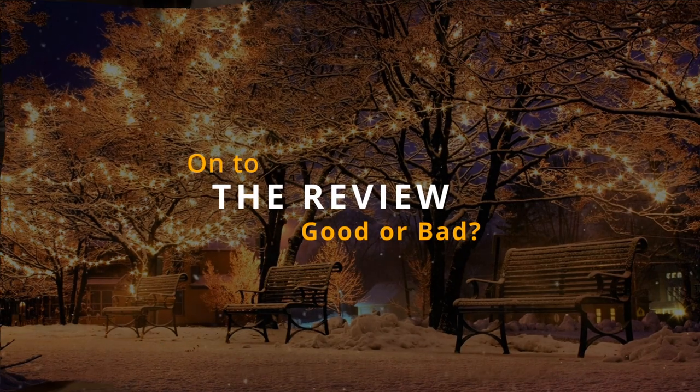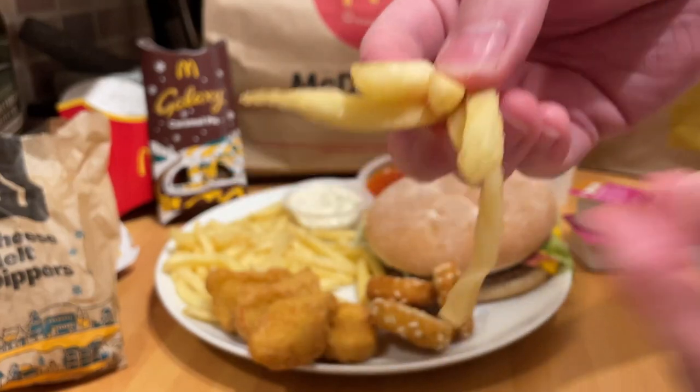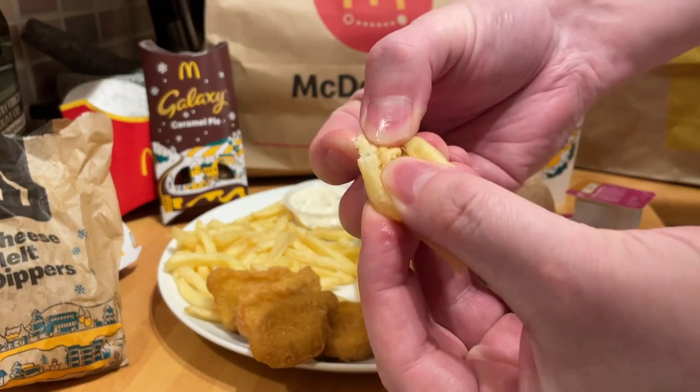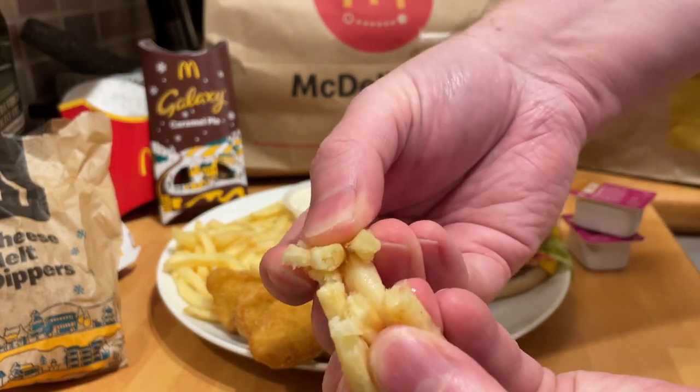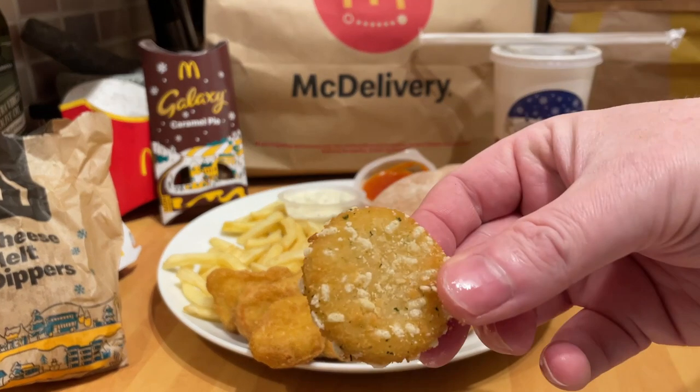Something about McDonald's food is just a little bit too dry. The fries were standard fries, probably a little bit softer than normal this week — they'd been sat there a few minutes longer — but they're still warm. The location was a lot closer to me this time.